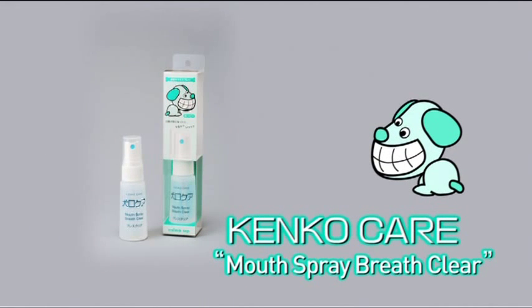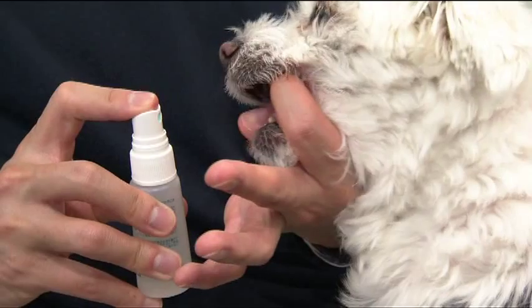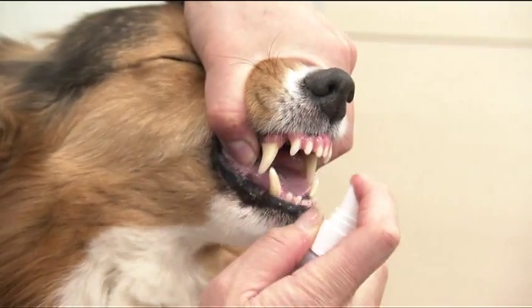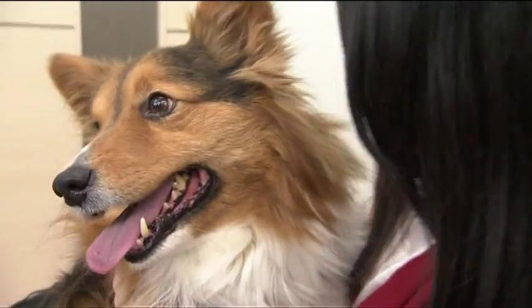If your pet dog has bad breath, use mouth deodorant spray Breath Clear. Just spray it into your dog's mouth from a distance of about three centimeters. In addition to the deodorant effect, it also removes bacteria. If you use it every day after tooth brushing, it is even more effective.